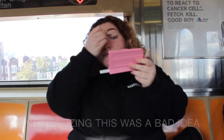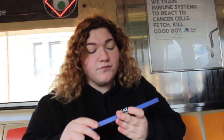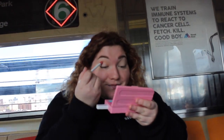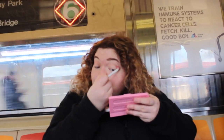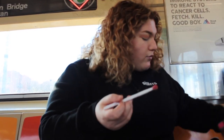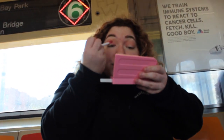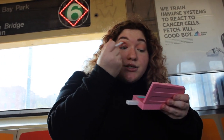We're going to use the new NYX palette, Sugar Trip. Back to the crease — we're going in with this color, and I'm just taking it right under the transition shape we just used.